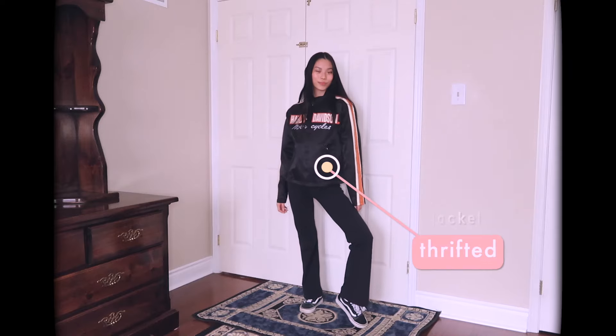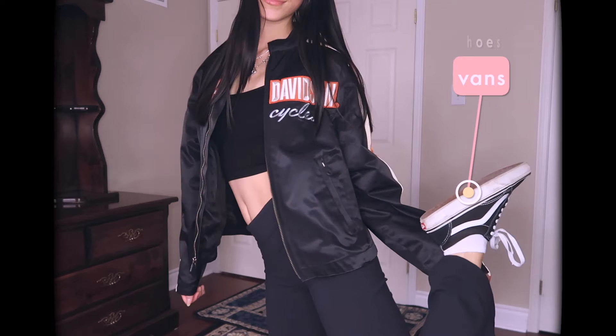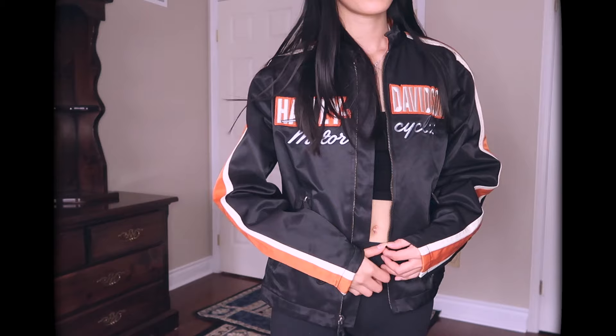A black leather jacket can change up this whole outfit and make it a slight bit edgier. Mine is from Harley Davidson, and I'm wearing band tees in this one because I just wanted to stick to all black, and I think it looks sick with the zipper open.